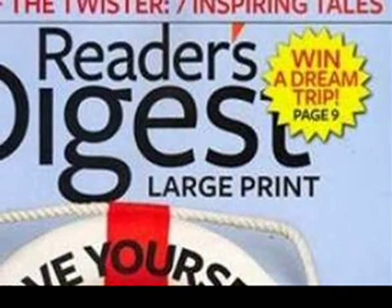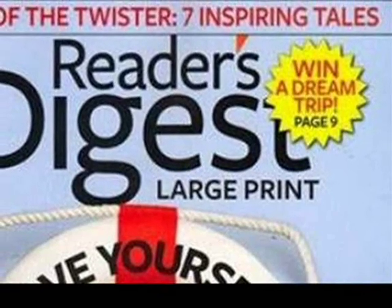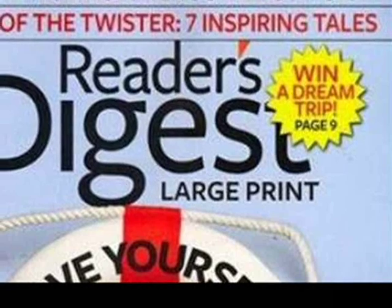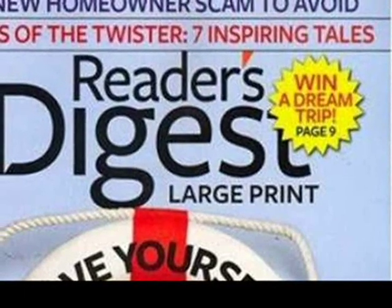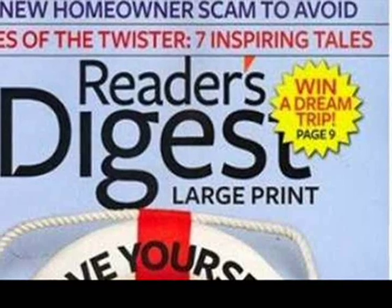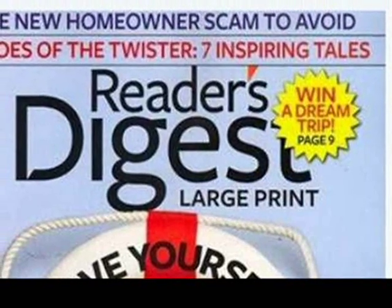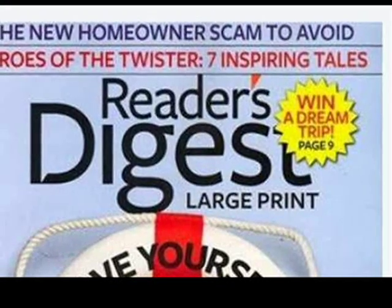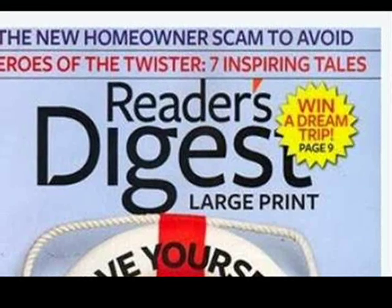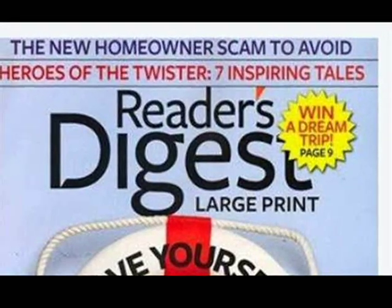Patients often ask if they'll go blind from macular degeneration. The answer is: at worst, macular degeneration will take away central vision but will not affect peripheral vision, so you should still be able to navigate. Even if vision is reduced, there are a number of aids that may be helpful — for example, large print reading material, high-power reading glasses, hand-held magnifiers, and closed-circuit TV devices to show magnified images on a TV or computer screen.